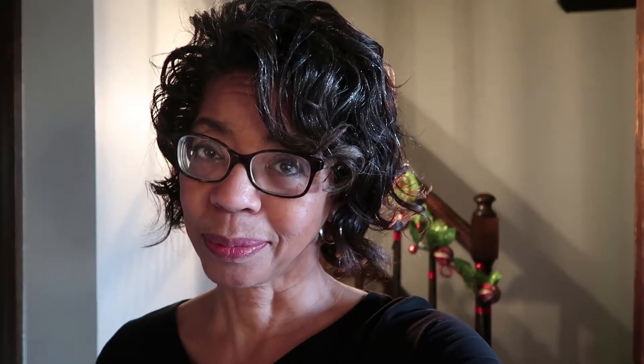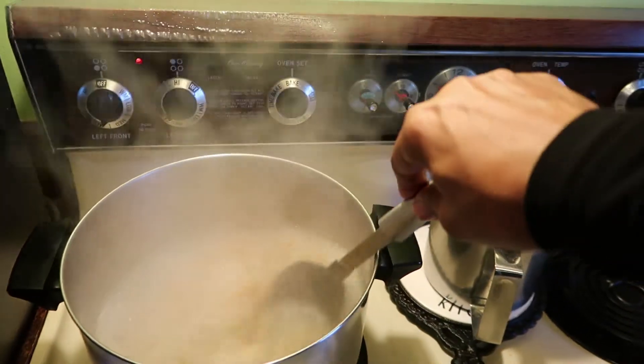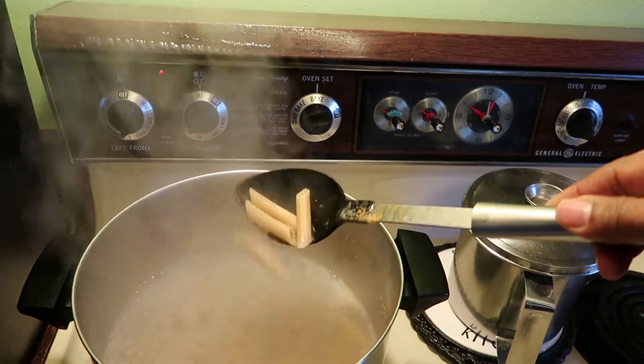I decided today I am not going to run out and pick something up — I'm going to find something in this pantry to make for dinner. And I did! Let me show you. I've got some penne pasta right here.